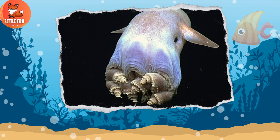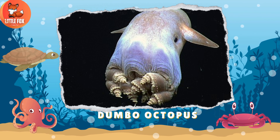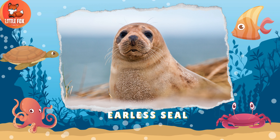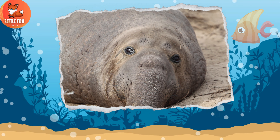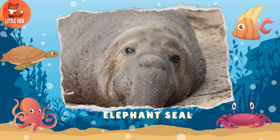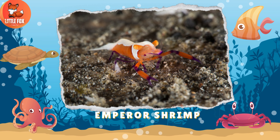Number 34: Dugong. Number 35: Dumbo Octopus. Number 36: Earless Seal. Number 37: Elephant Seal. Number 38: Emperor Shrimp.